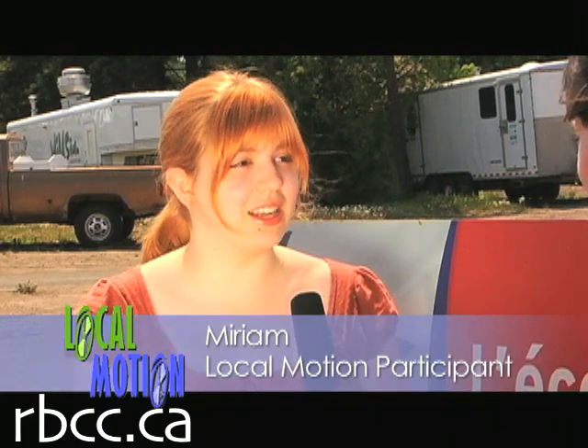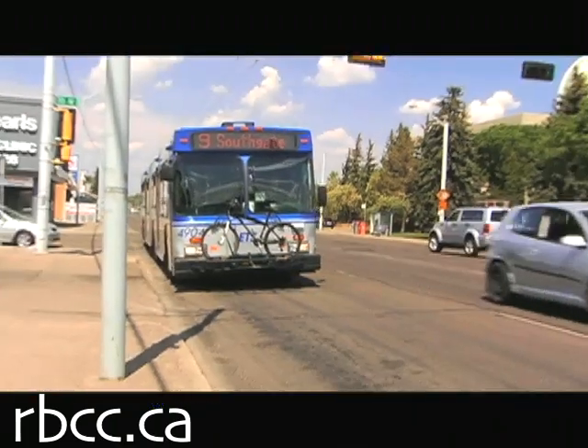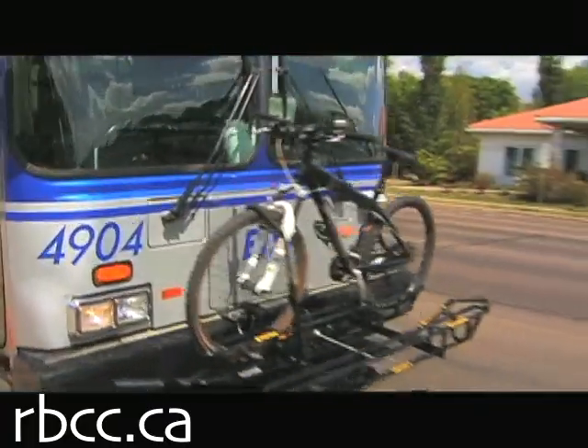Today I'm off to my violin lesson, which is out in the suburban part of Edmonton, past Southgate. And how are you getting there? Well, I'm getting there by the bus. It's an interesting bus ride — it's a bit harder than what I normally do.